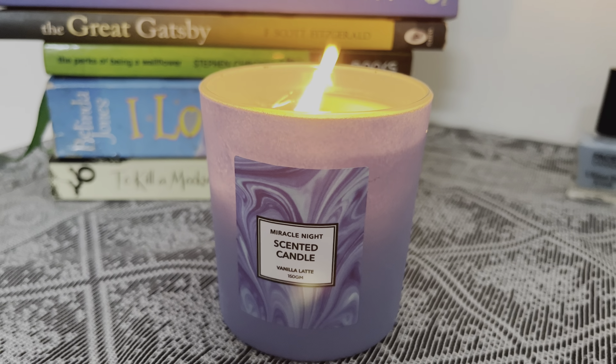Next I have these boho macramé cushion covers, which I wanted for the longest time. These are available on Amazon too, but I bought them from Meshow because they were a lot cheaper. These are of really good quality — made of cotton with a sturdy zipper at the back. They fit a 16 by 16 cushion perfectly. You can style them along with fairy lights or with some other minimal decor, and they're perfect for your living room.